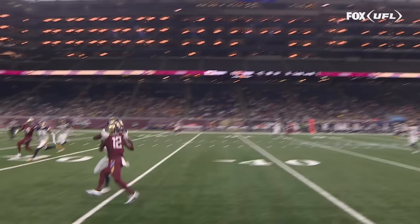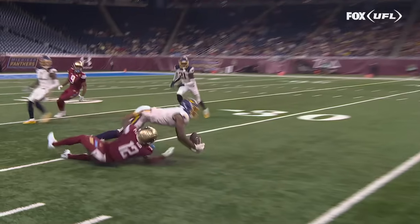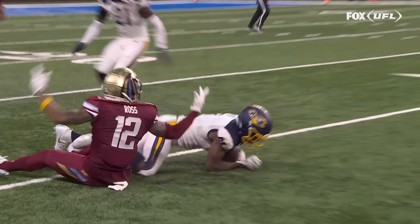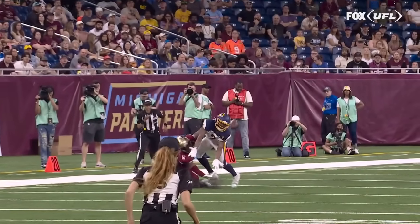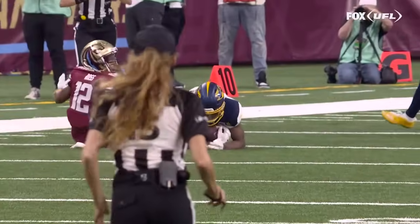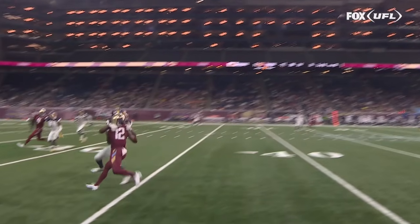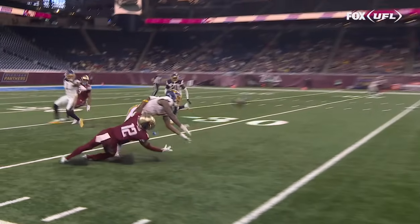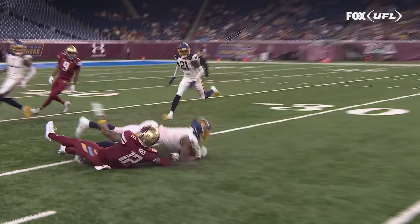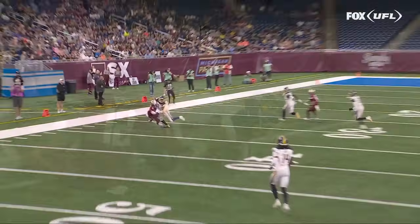If you take a look at the end point of this, there's a lot of contact there. Are his forearms under that ball? It is tough to say — we're going to review this. There needs to be clear control before the ball touches the ground, and I don't have that here. You can see both hands come off the ball, and it hits the ground there.